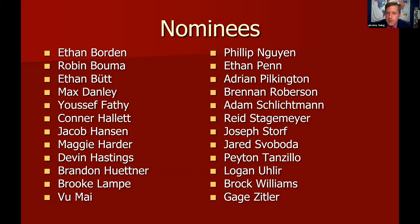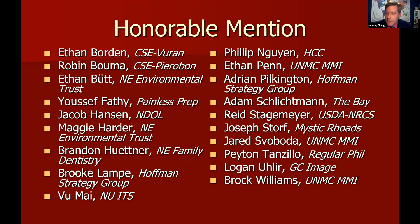We expanded the rock stars this year from five last year to nine this year. The 19 honorable mention individuals are: Ethan, Robin, Ethan, Youssef, Jacob, Maggie, Brendan, Brooke, Vu, Phillip, Ethan, Adrian, Adam, Reed, Joseph, Jared, Payton, Logan, and Brock, with their project sponsors listed as well.